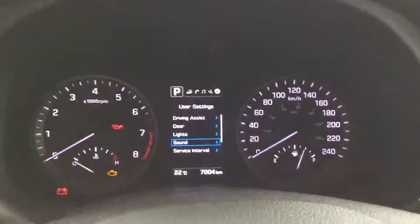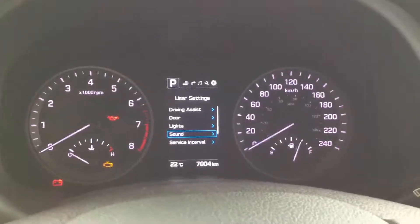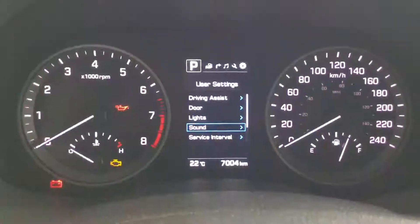Lots of headroom, legroom, and shoulder room — great design, great layout, and beautiful fit and finish. The Tucson is definitely one of our top sellers: a great economical vehicle, great for driving, great for cargo space — a true utility vehicle. Once again, it's William from River City Hyundai, thank you for your time.